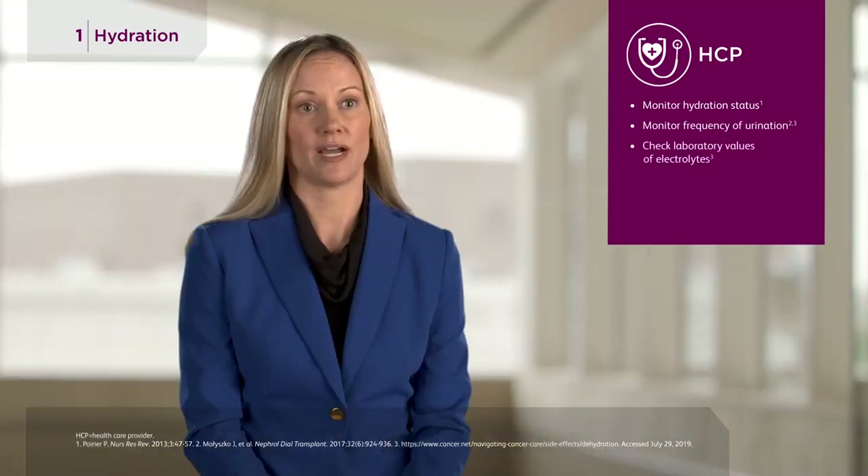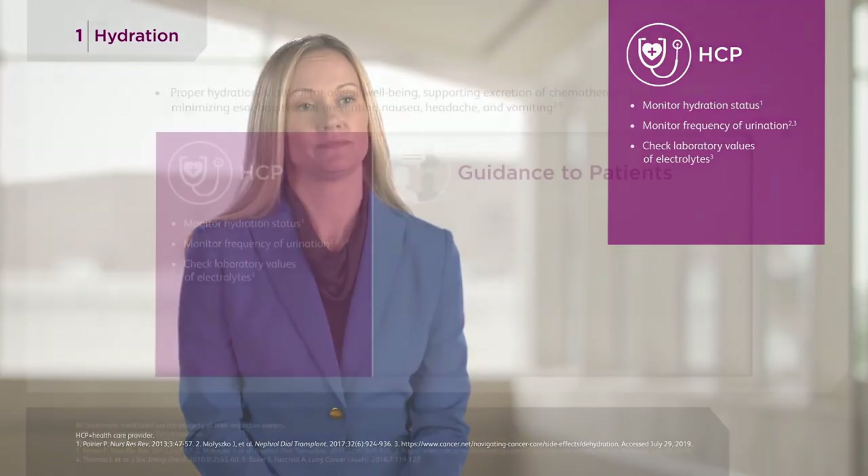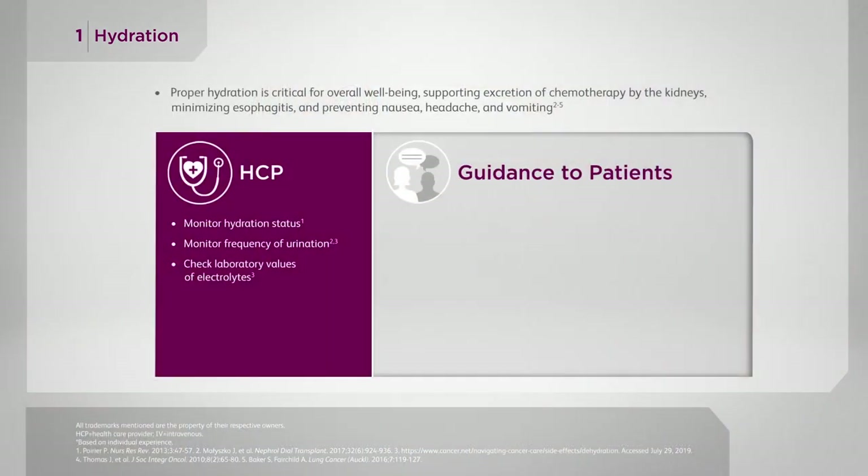You want to monitor their frequency of urination. We're checking blood work and labs to check for their electrolytes to make sure that they're being well hydrated and monitoring their kidney function. You want to educate your patients to drink about 64 ounces of fluid a day — that includes non-alcoholic, non-caffeinated fluid such as Gatorade, electrolyte water, and water.